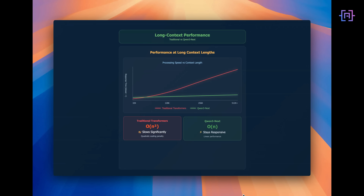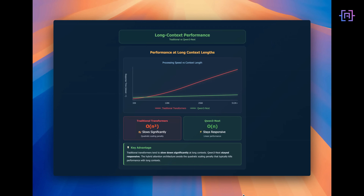The interesting test was long context processing. I fed it a 120,000 token context — roughly a small technical book — and asked it to extract information and cross-reference multiple sections. This is where traditional transformers tend to slow down significantly. Qwen 3 Next stayed responsive. The hybrid attention architecture means it avoids the quadratic scaling penalty that typically kills performance with long context.